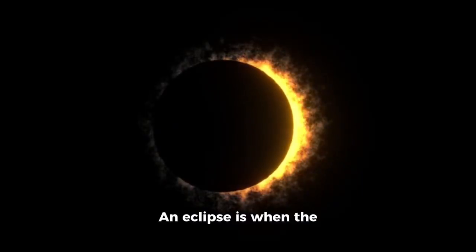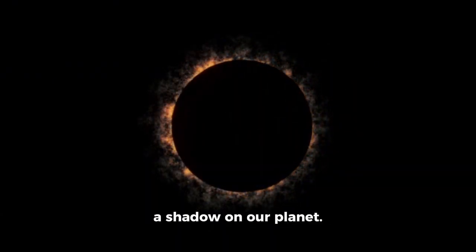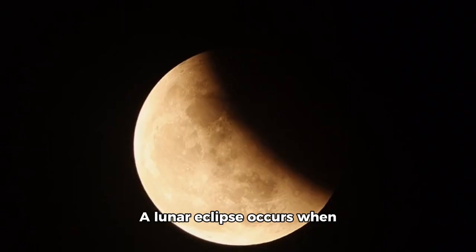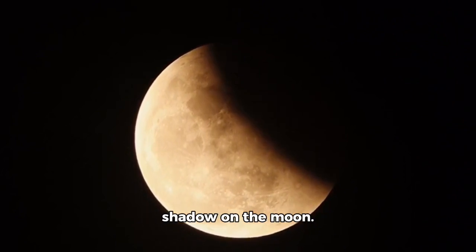An eclipse is when the moon, our celestial neighbor, comes between the sun and earth, casting a shadow on our planet. There are two types of eclipses: the lunar eclipse and solar eclipse. A lunar eclipse occurs when earth passes between the sun and moon, casting its shadow on the moon.